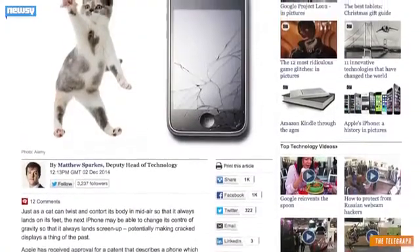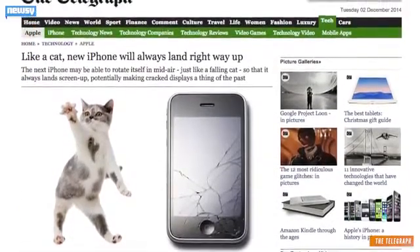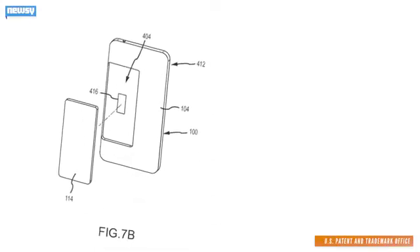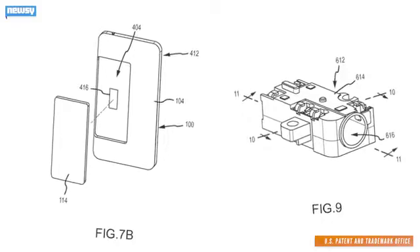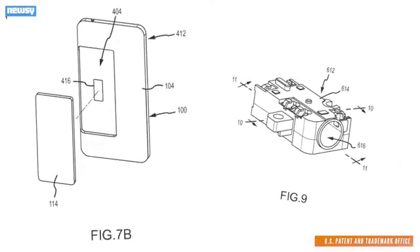But cat-like reflexes aren't the only way Apple is working to protect your iPhone from you. According to the Telegraph, the patent also outlines plans for a battery that would eject itself during a fall, changing the direction the phone is falling in, and a contracting headphone jack that would turn your headphones into a sort of makeshift bungee cord.